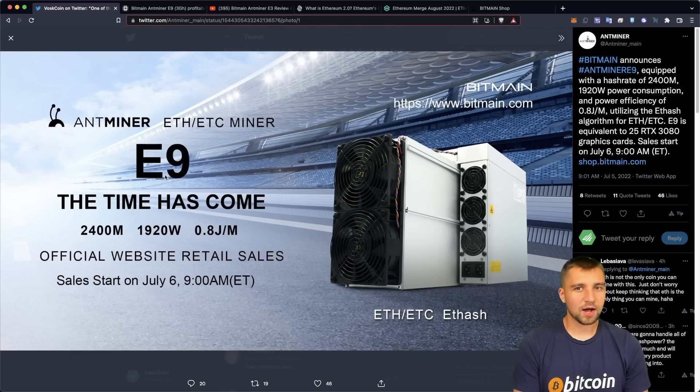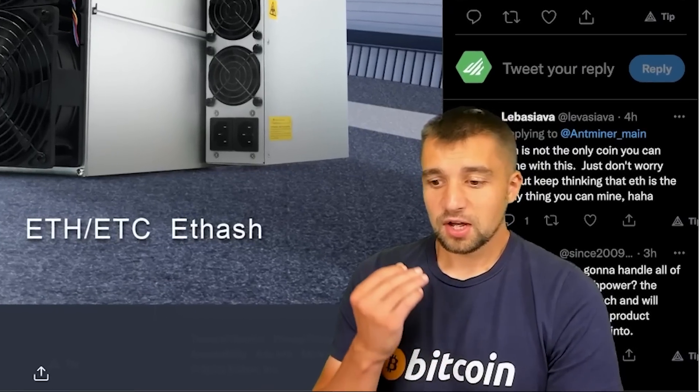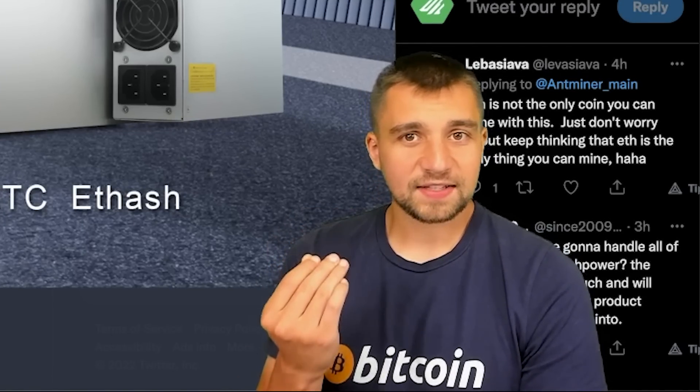And this is exactly the reason why people hate Bitmain and oftentimes despise ASIC miners — largely in part due to the fact that ASIC miner manufacturers are some of the shadiest companies the world has ever seen.